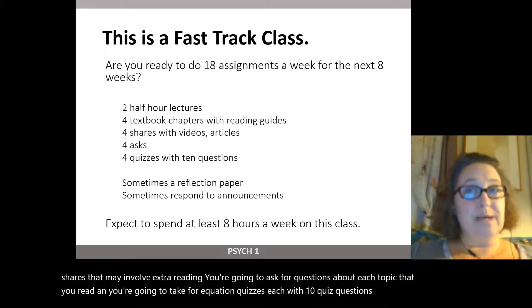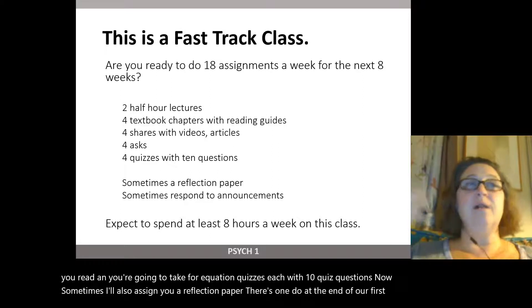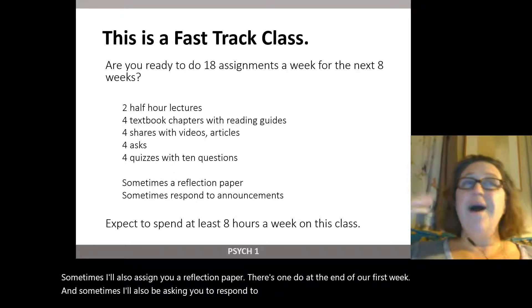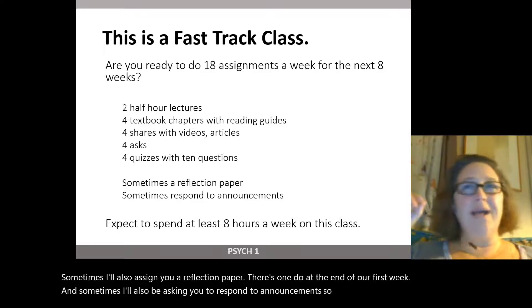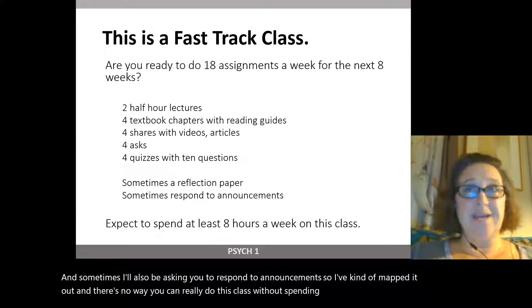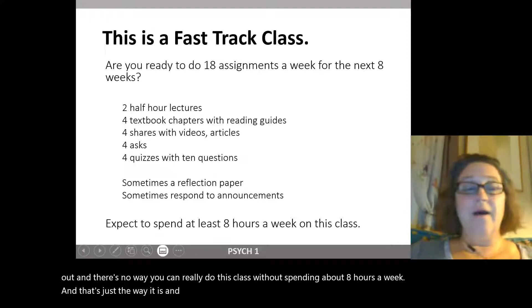Sometimes I'll also assign you a reflection paper — there's one due at the end of our first week. And sometimes I'll be asking you to respond to announcements. There's no way you can really do this class without spending about eight hours a week. That's just the way it is. Be aware of the amount of work as you go into this.